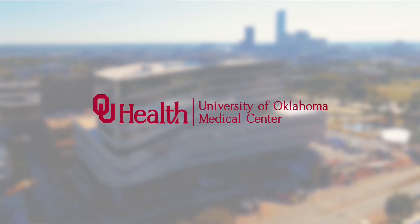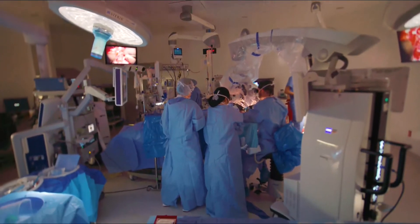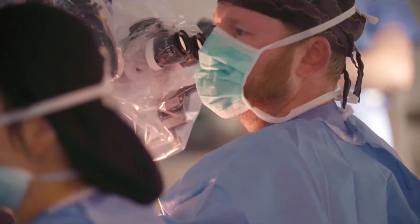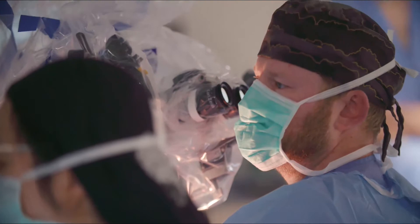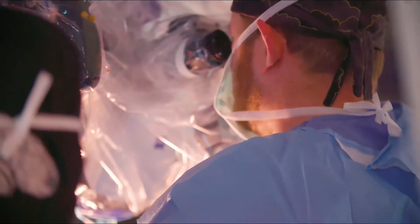It's putting us on the map with state-of-the-art ORs and technology. Everything is brand new and clean, and that's a good feeling. Neurosurgery is changing all the time — it's very technology-driven, so you have to stay up with the times or you get left behind. Working in that mindset, you want to have the most up-to-date equipment, facilities, and staff.